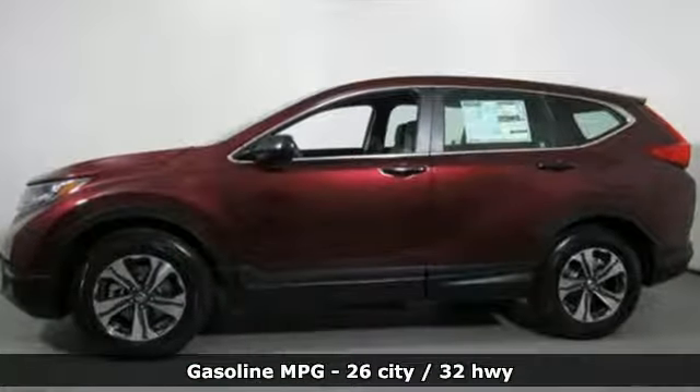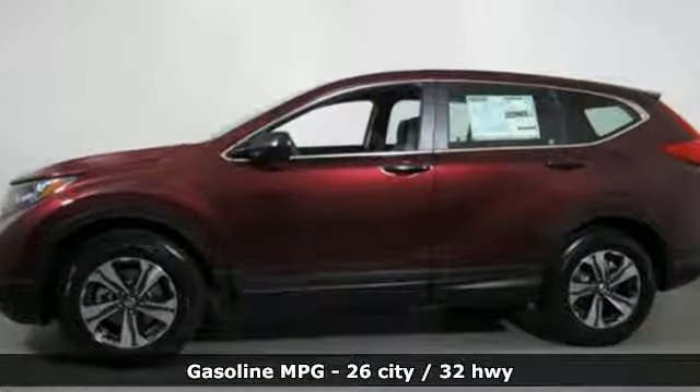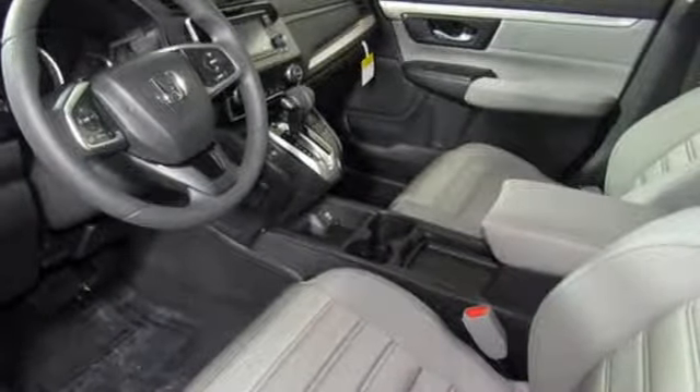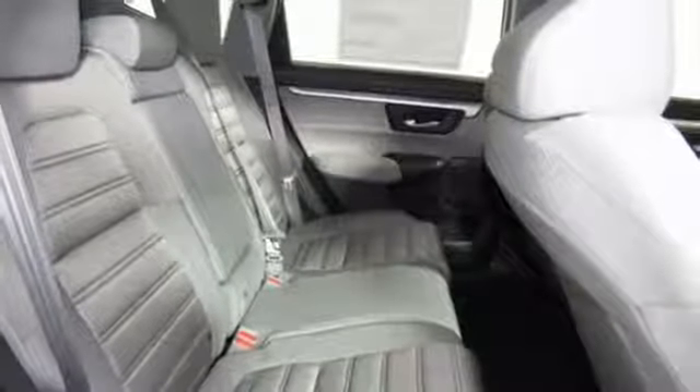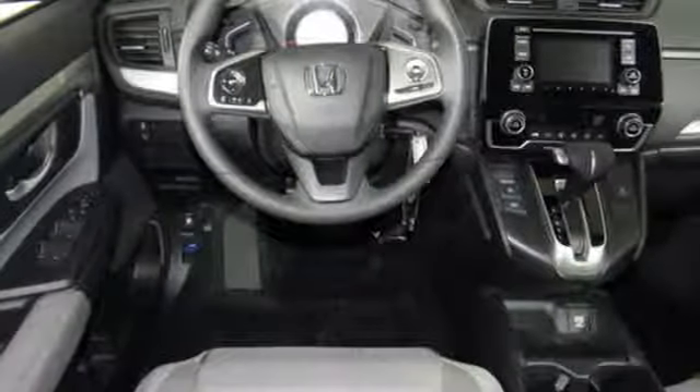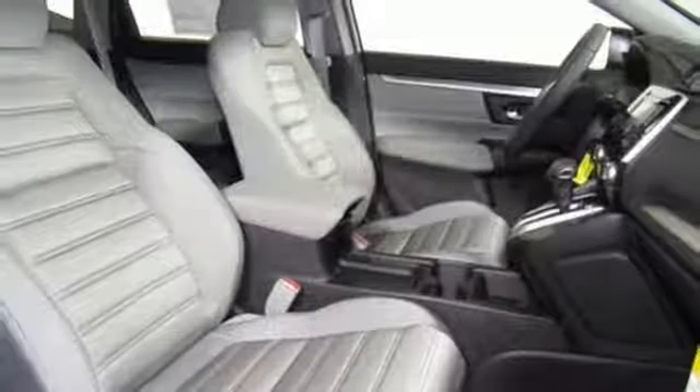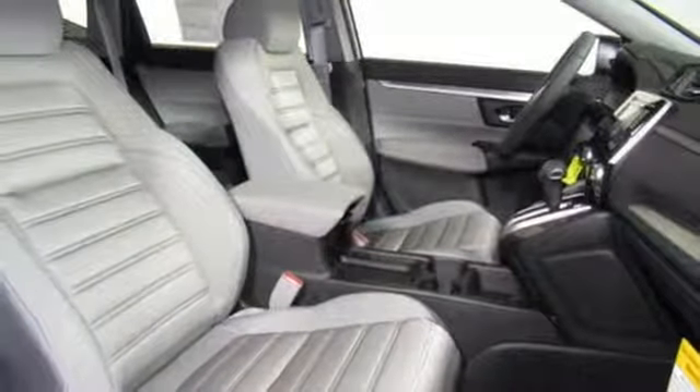You'll look forward to every drive with features like these: streaming audio, wireless phone connectivity, manual tilting steering column, multifunction steering wheel, manual telescoping steering column, inline four-cylinder engine, active grille shutters, gas pressurized shocks, and external memory control.